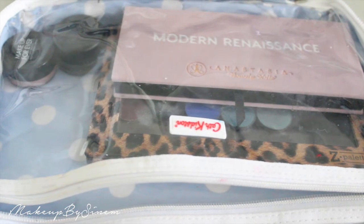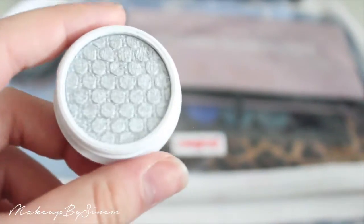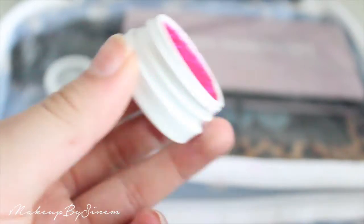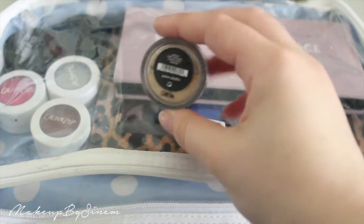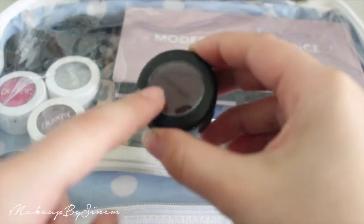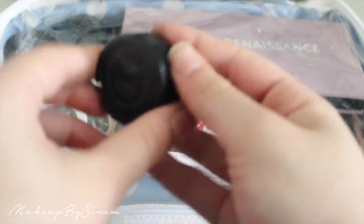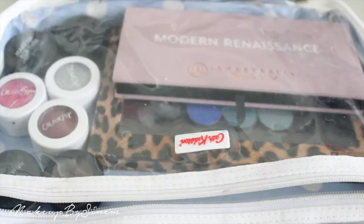I'm also taking some single eyeshadows: the ColourPop Super Shock shadow in Liberty, Slave to Pink (a bright fuchsia pink — only $5 each), and Drift (a rusty burgundy shade). Then the bareMinerals pigment in Queen Phyllis, a light gold, and a MAC limited edition shade called 300 Game, which is a matte blackened cherry.